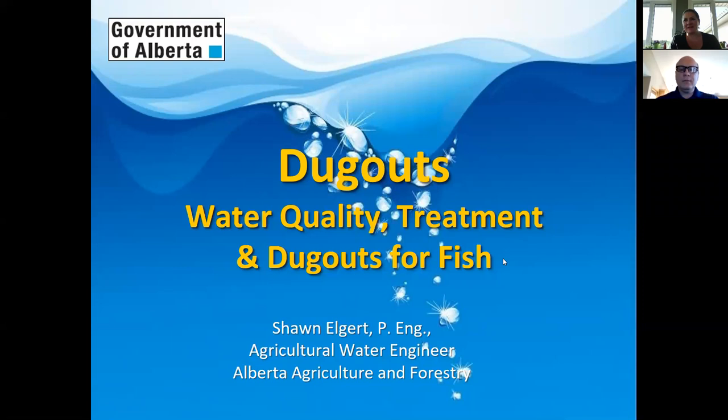Welcome everyone to part two of our dugout webinar series. Thank you for taking time out of your evening to join us to learn about water quality treatment and dugouts for fish. My name is Kelly. I work for Lakeland Agricultural Research Association. I'm very happy to have Sean Elgart joining us from Alberta Agriculture and Forestry. He's the go-to guy for anything water-related, and I'm really happy he can present our dugout webinar. If you have questions anytime during the webinar, please type them into the chat or the Q&A section and we'll go over them at the end.